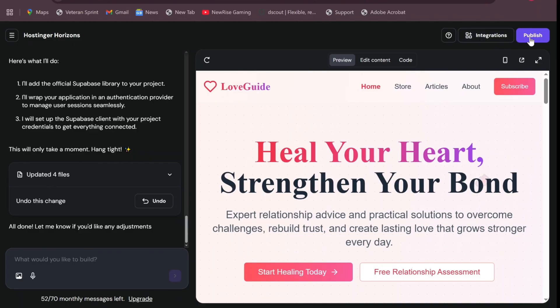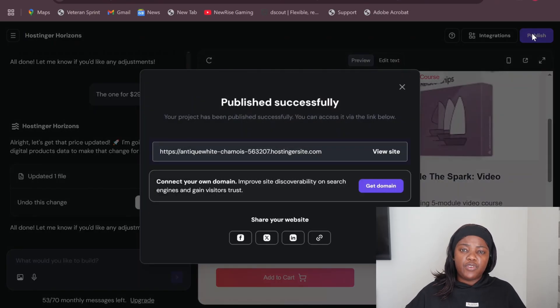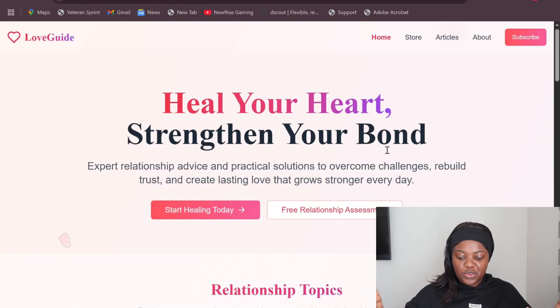Once you've done your integrations, you can go ahead and publish your website. When you publish, it will allow you to set a domain — if you already have a domain, you can incorporate it here. For example, it gives you a default domain you can use, but it also allows you to use your own domain, like I used makemoneywithprissy.com. If you don't have a domain yet, don't stress — you can use the one they give you and change it later. Click 'View Website' and just like that, your website is done.